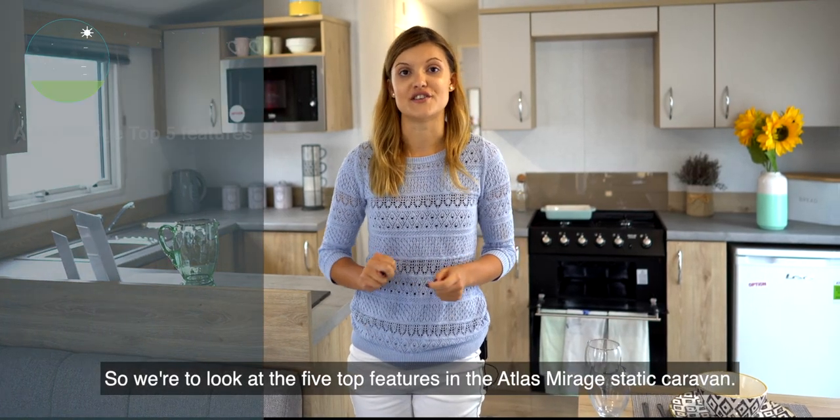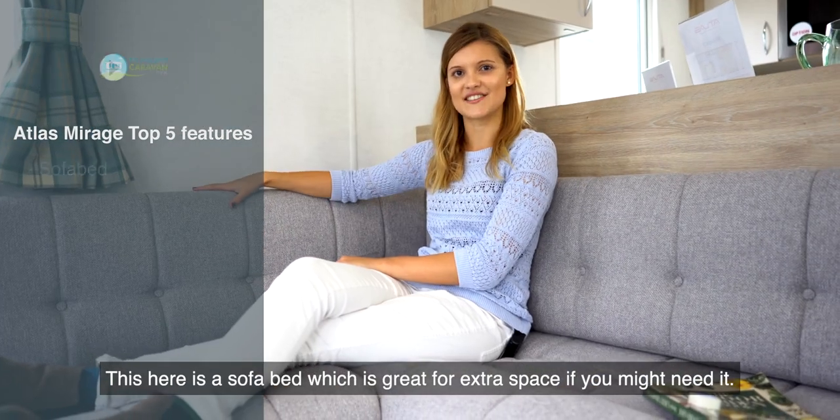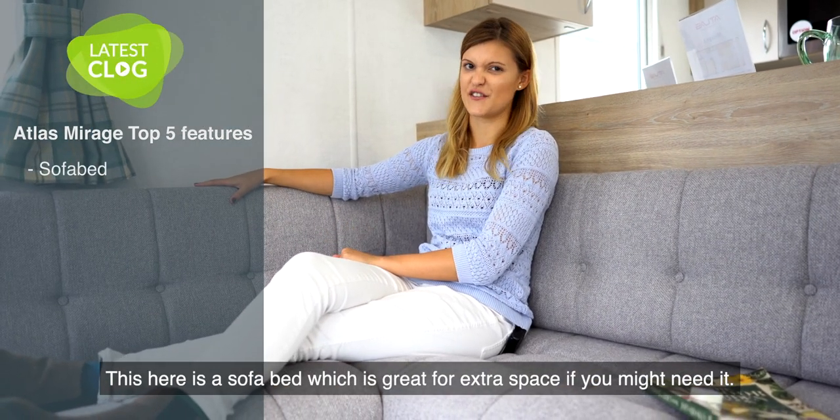So we're going to look at the five top features in the Atlas Mirage static caravan. This here is a sofa bed, which is great for extra space if you might need it.